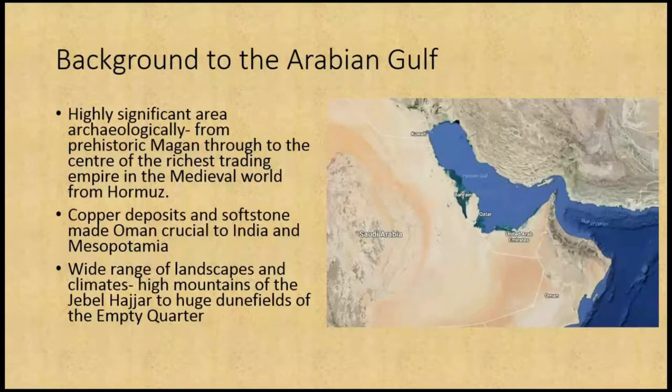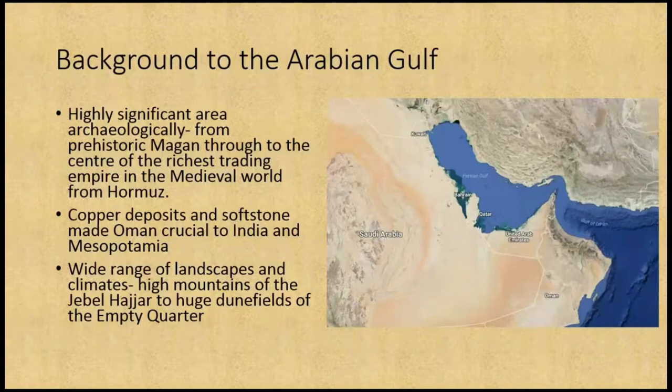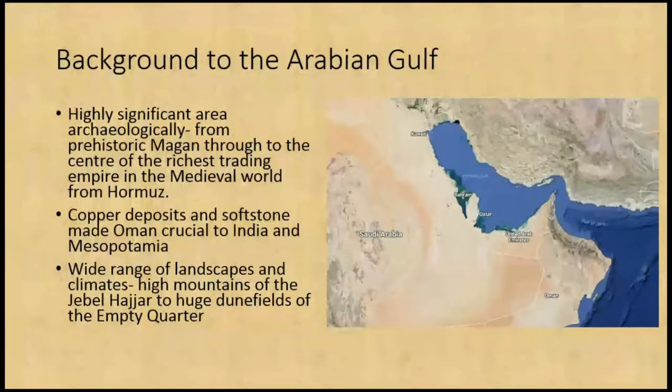Quick background to the Arabian Gulf — it's a highly significant area archaeologically. Oman is the prehistoric Magan, split between Mesopotamia and the Indus Valley civilisation during the early Bronze Age. It is the only real source of copper in the area that's easy to get to and easily available, making it highly significant for those two civilisations and developing into quite a major trading partner during the Bronze Age.